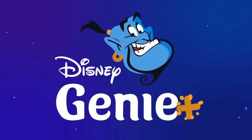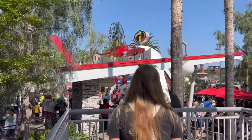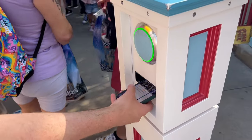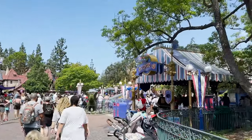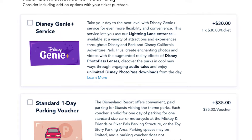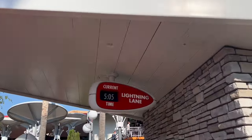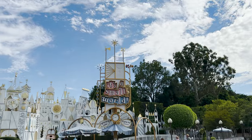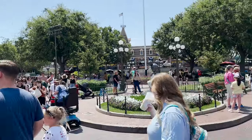Genie Plus starts at one set amount per day, currently $30, giving you access to shorter lines at 20 attractions across both parks. The price only goes up from there — the more crowded the day, the more expensive the service will be if you book day of. You can actually pre-book the service in advance at Disneyland, locking in the lower per day price. Genie Plus has hit upwards of $30 per day during recent crowded days, and though rare, the service does also sell out, so buying in advance locks that in too. Pre-purchasing also removes the hassle of fumbling with your phone to buy Genie Plus when you first walk into the parks.